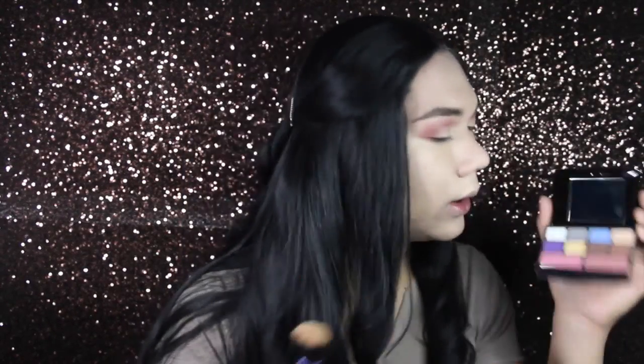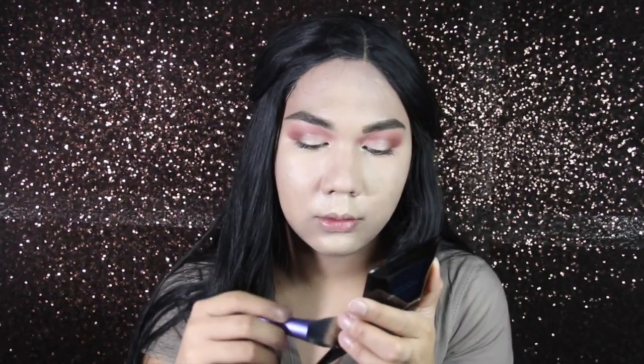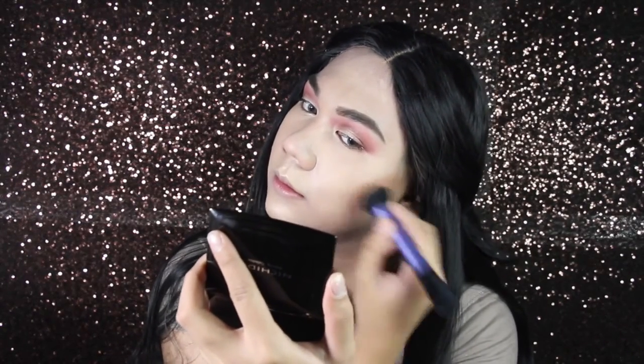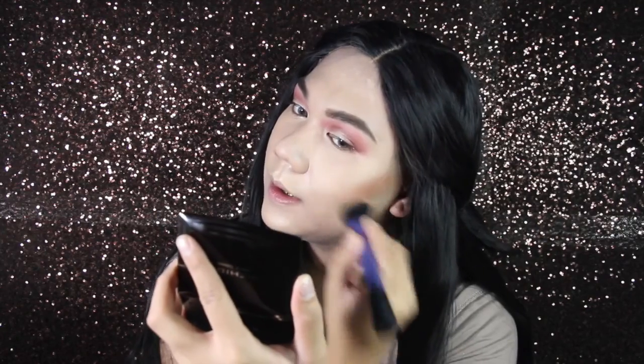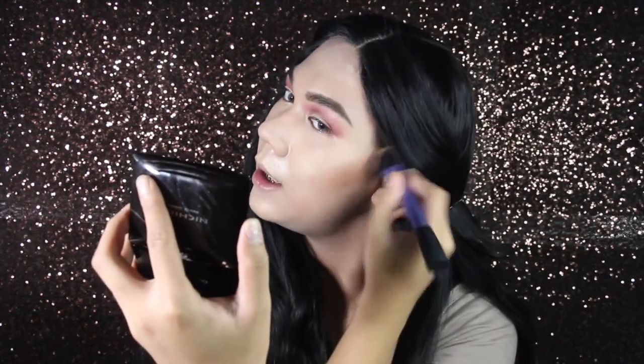Next is bronzer — I'm going to dip into the light brown shadow. Oh my god. Okay, I'm just going to use it as both bronzer and contour.